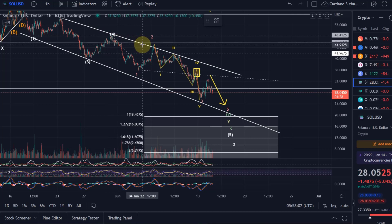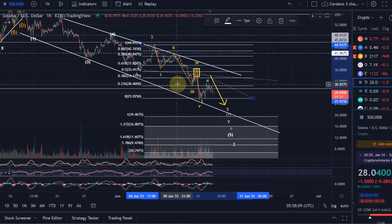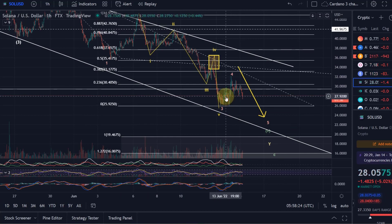Looking at the wave four retracement, it came to the 23.6% Fibonacci level. I think I told you most likely it would be the 38.2% Fibonacci level at $33, but the 23.6% is already the minimum it needs to do in a wave four. So if we now see a strong reaction to the downside, we could even say wave four might be complete. It's still possibly waiting for a little more upside to the 38.2%, but that is not guaranteed.